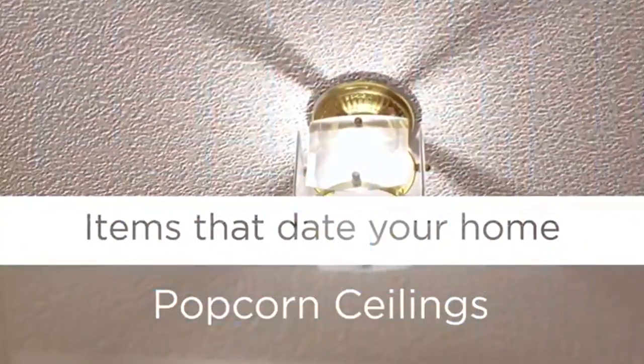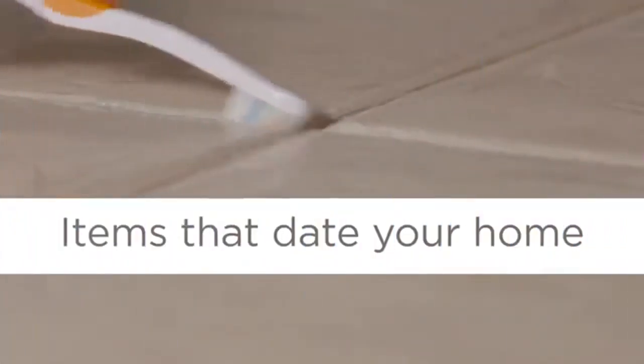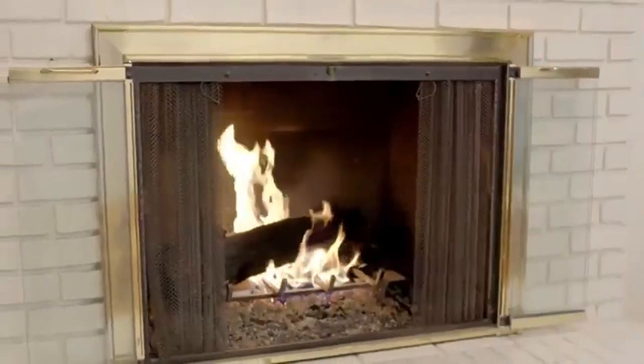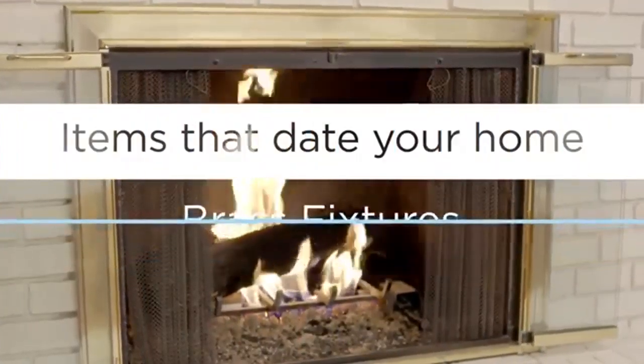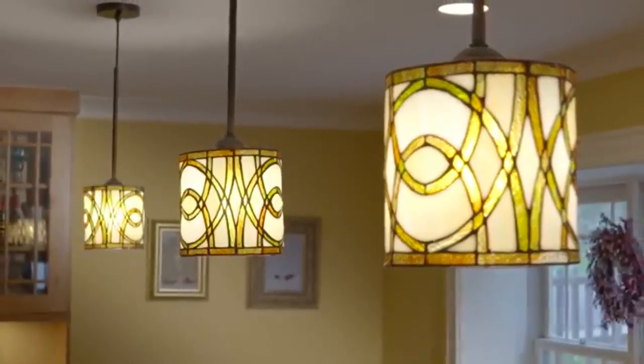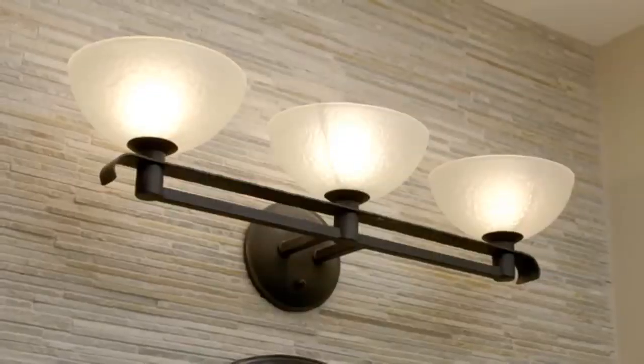There's nothing that says dated more than popcorn ceilings — you're going to want to update those. If you've ever had to scrub grout clean on kitchen counters, you know why these should be replaced. Sleek surfaces are easier to clean and more visually appealing. Back in the 80s, brass fixtures were all the rage, but today buyers are looking for more neutral shades such as black or gray.